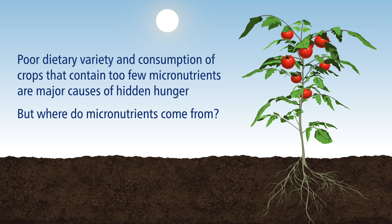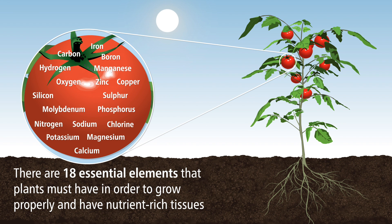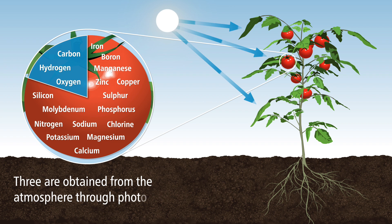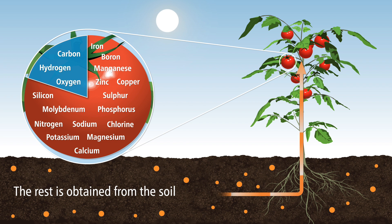But where do micronutrients come from? There are 18 essential elements that plants must have in order to grow properly and have nutrient-rich tissues. Three are obtained from the atmosphere through photosynthesis, and the rest is obtained from the soil.